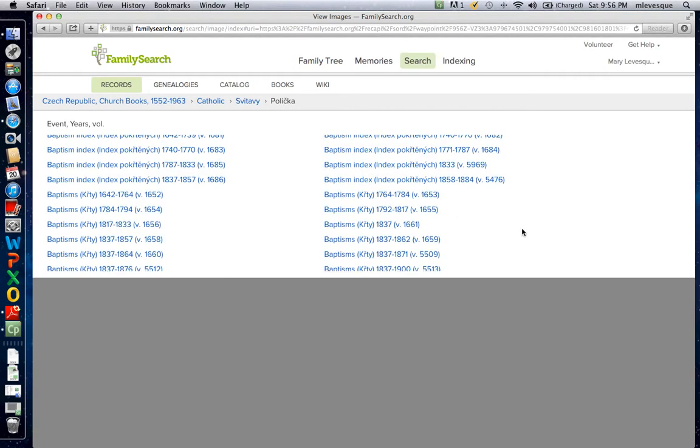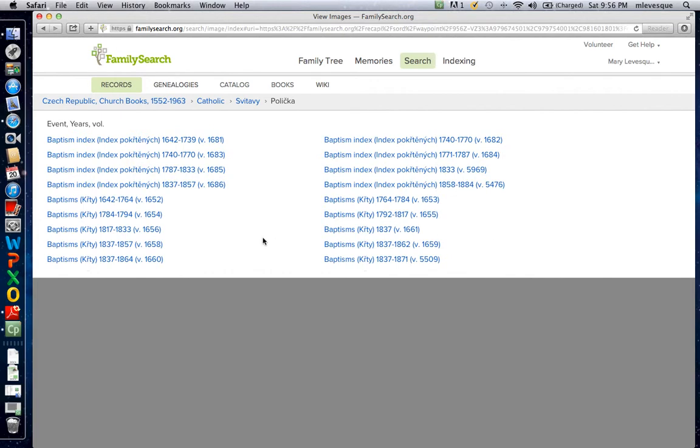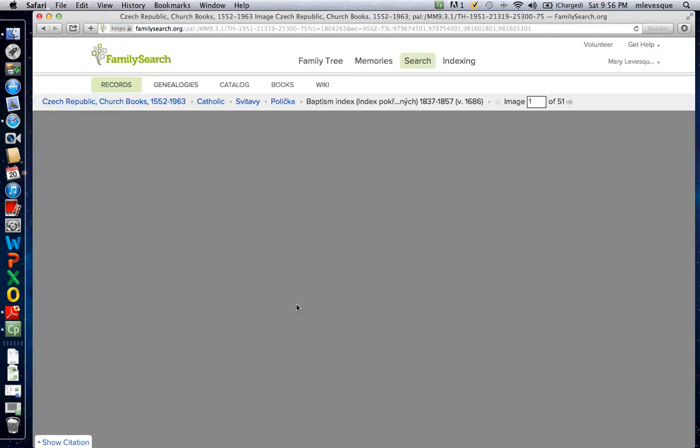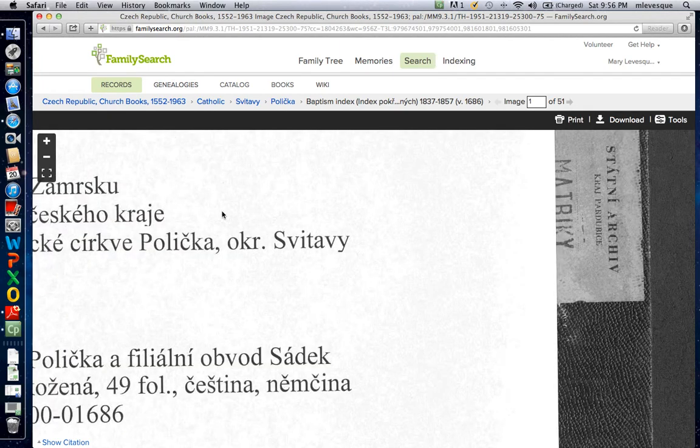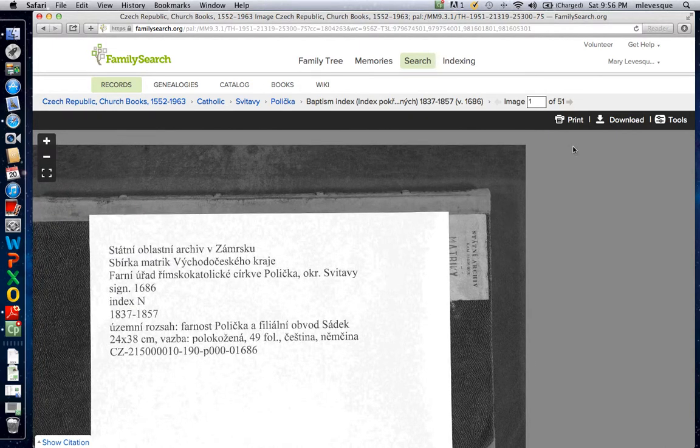Let me explain a couple of things: if there are a lot of records it's really easy to not realize that they go beyond the screen, so make sure you know where the end is. In your case it was an 1844 baptism, so it should be this index. If you have these, they're a great thing to look into — they're not perfect, your ancestor could be missing accidentally, but it makes searching much quicker when they are there.